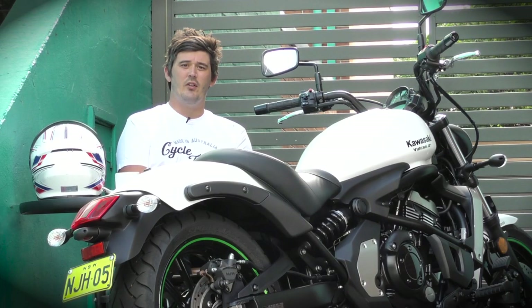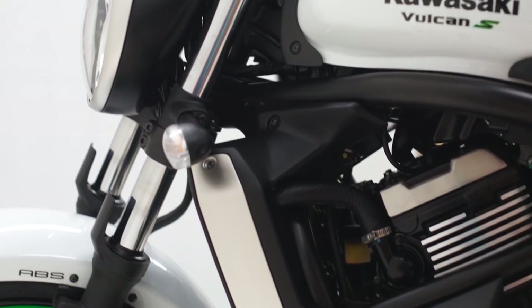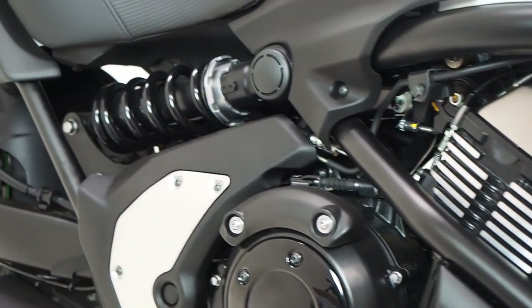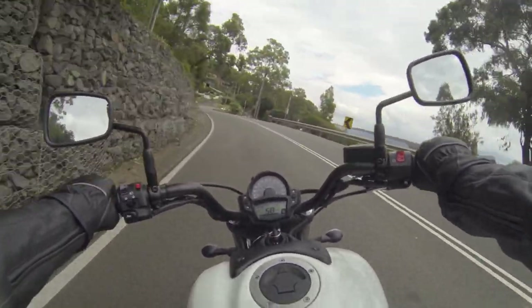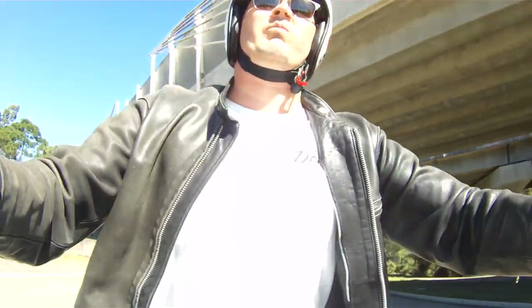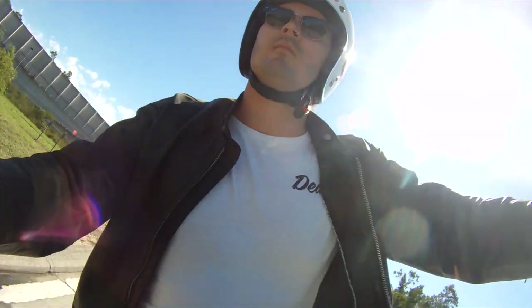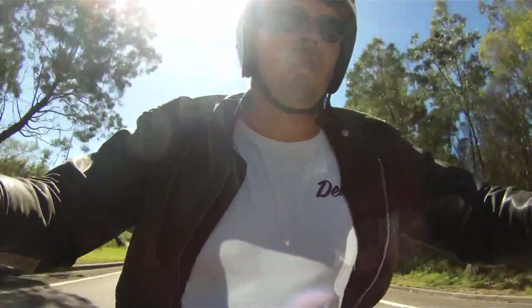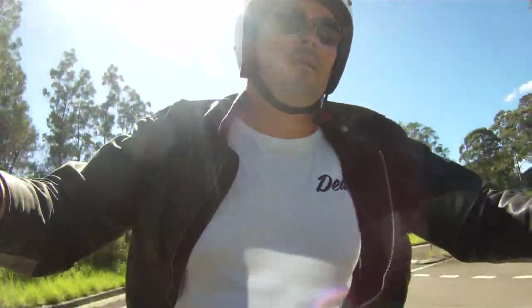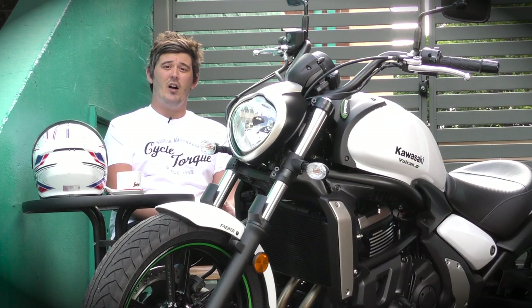There are plenty of accessories available, including two touring kits. The medium touring kit has panniers and a rear rack; the larger touring kit adds a windscreen. The suspension is basic — non-adjustable forks and a single shock with preload adjustment. It copes with most things well enough, but on pretty rough roads you are going to feel it.